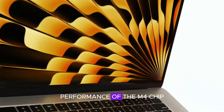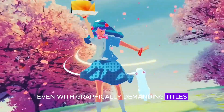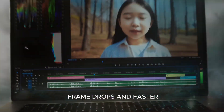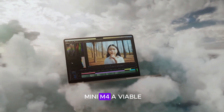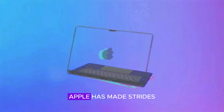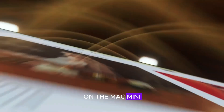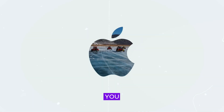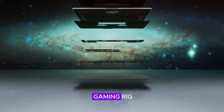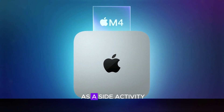The enhanced GPU performance of the M4 chip allows for smooth gaming experiences, even with graphically demanding titles. Whether you're diving into an action-packed adventure or exploring vast open worlds, you can expect fewer frame drops and faster load times. Apple has made strides in optimizing macOS for gaming, ensuring that games run smoothly and efficiently. With improved graphics capabilities, you can enjoy a gaming experience that rivals traditional gaming setups — while it may not replace a high-end gaming rig, it offers impressive performance for casual gamers and those looking for a powerful desktop that can handle gaming as a side activity.